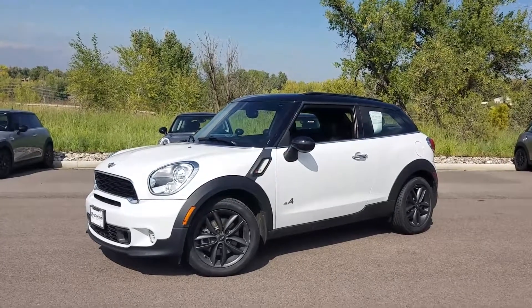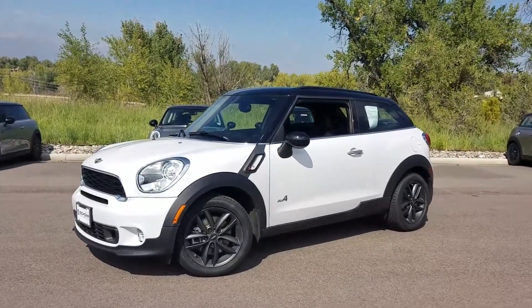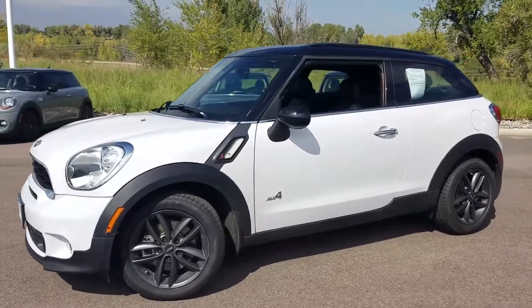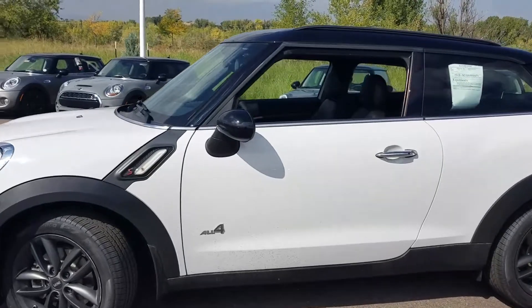Hi, this is Tyler over at Shopmini, home of the one price, one person, one hour philosophy. We never charge you any dealer handling fees. I wanted to send you a quick preview of this Mini Cooper Paceman All4.